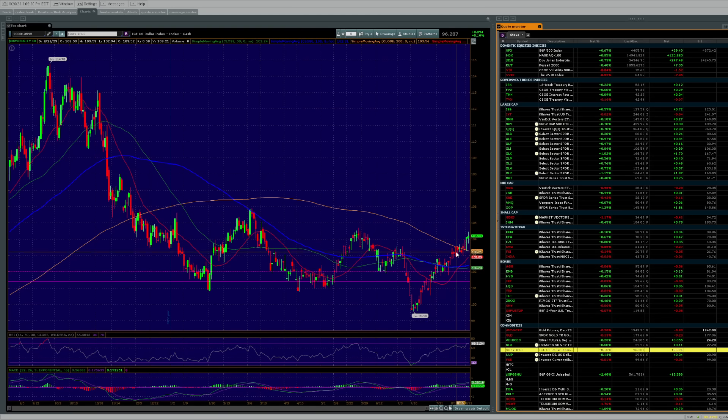Looking at UUP and the DXY — the DXY busted through its 200-day moving average but only got back to where the other peak was. The ball comes down, bounces, doesn't get a whole lot, comes down, bounces, gets less each time — gets really deeply oversold — and then all of a sudden the buyers rush in. But they're running out of steam. If not, they've got maybe up to the 105, low-105 range, and then I think they'll find out they're overcommitted to that trade.